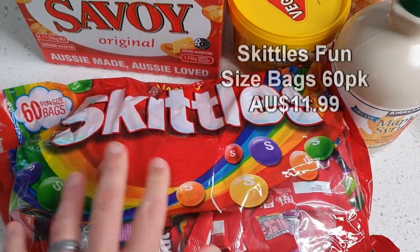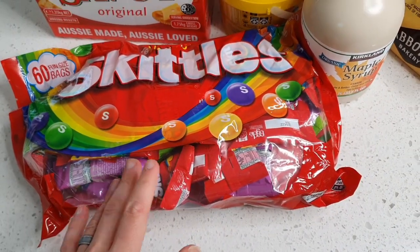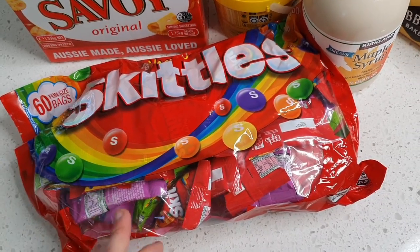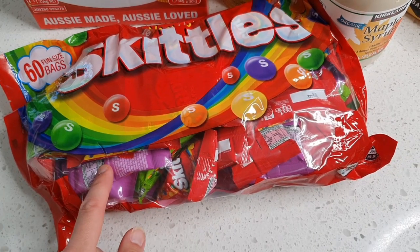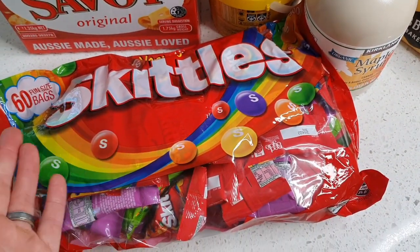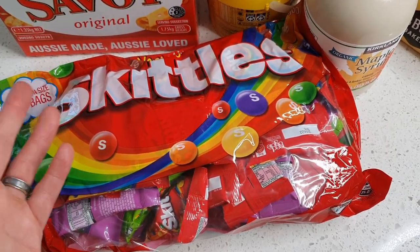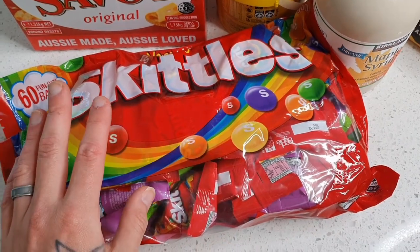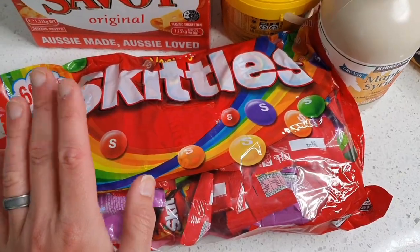Down here we have 60 fun-size bags of Skittles. We bought one of these about eight months ago and have only just got through it. They've got three different packets in here: the purple wild berry, the regular Skittles, and the sour Skittles. Really great price, and it's great to have these on hand for kids' birthday parties, going out and about, or Halloween. I believe 98% of the Skittles range is vegan friendly.